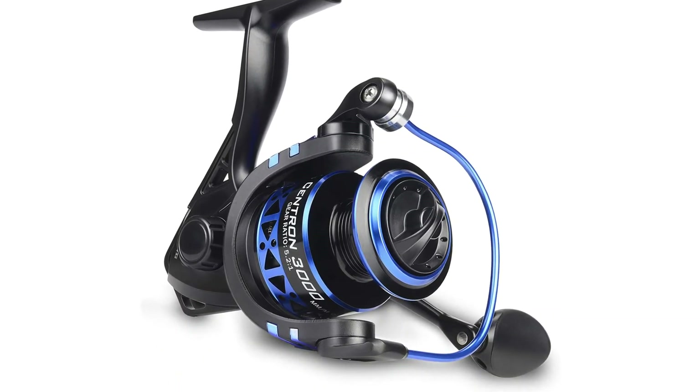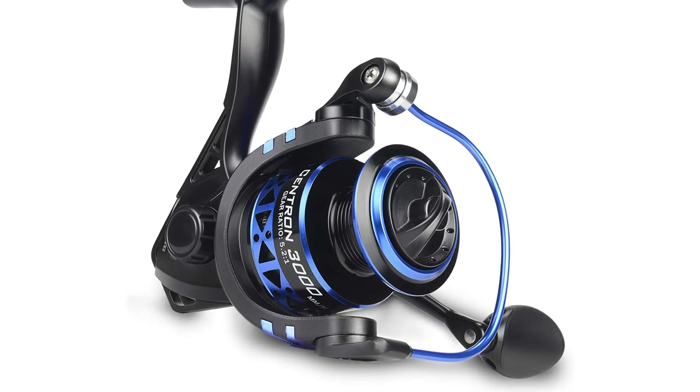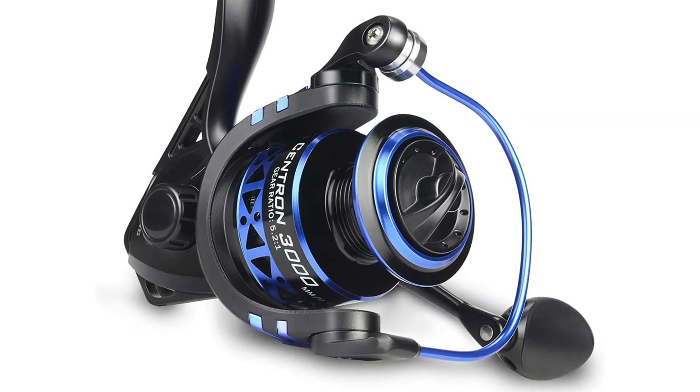The Centron spinning reel is a great fit for the rod and the sorts of fish you'll be catching. Reels range in size from a small 2000 to a large 5000, depending on what you're searching for. The catfish combo usually comes with a heavy action 5000.